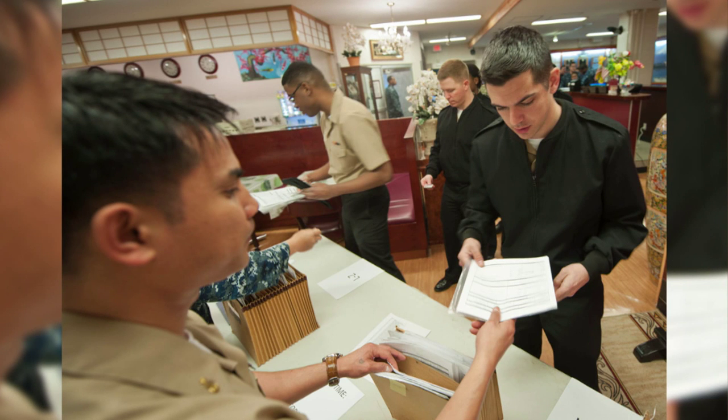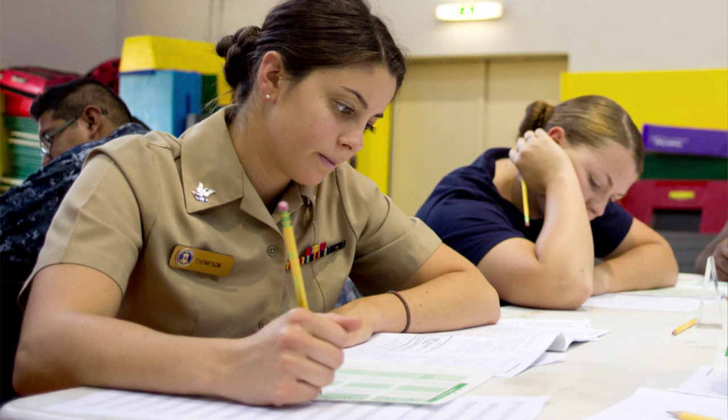Sailors' exam scores are the largest contributing factor to the final multiple score. Studying for the exam is vital for advancement to the next pay grade. Each Navy examination consists of 25 professional military knowledge and 150 rate-specific technical questions.